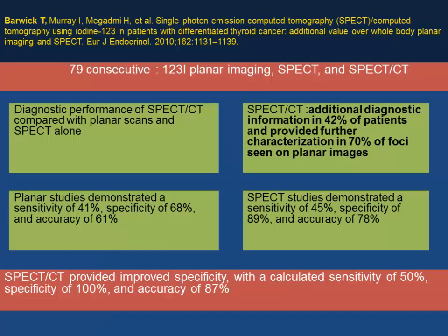Currently we follow patients with whole body planar scan imaging. Coming to the role of SPECT/CT in pre-ablation: a study from the Imperial group in the UK reviewed 79 patients who had scans with iodine-123. SPECT/CT provided additional diagnostic information in approximately 40% of patients and further characterization in 70% of lesions seen on planar imaging, with improved specificity, calculated sensitivity of 100%, and accuracy of approximately 87%.